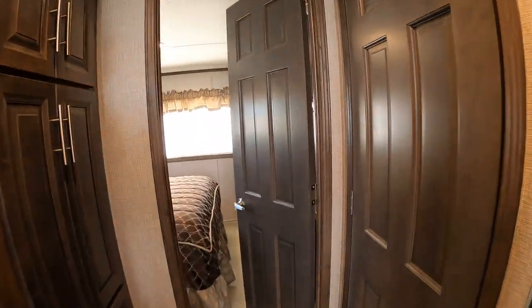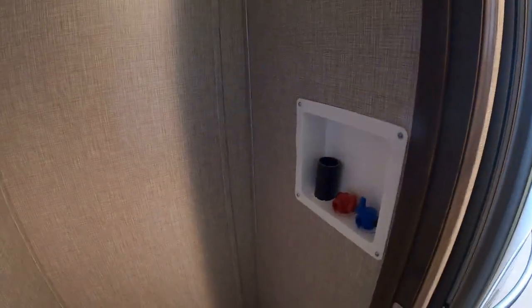Here's what everybody asks about — there is washer/dryer hookup. You can use a stackable washer/dryer in here if you so desire.